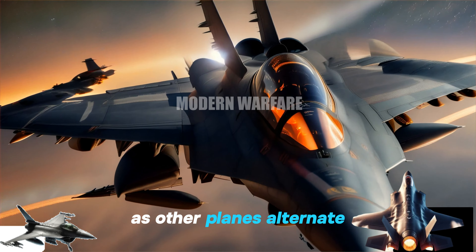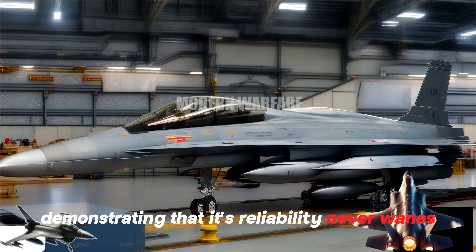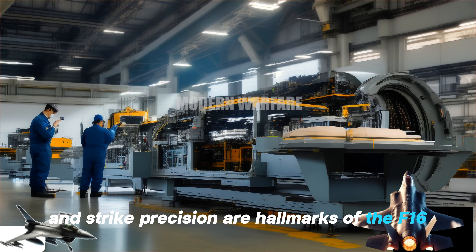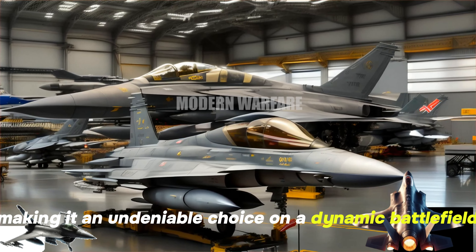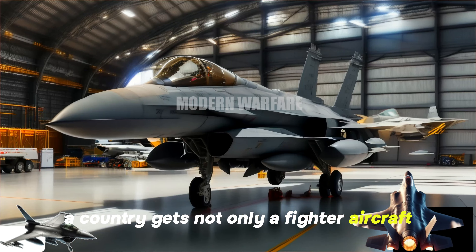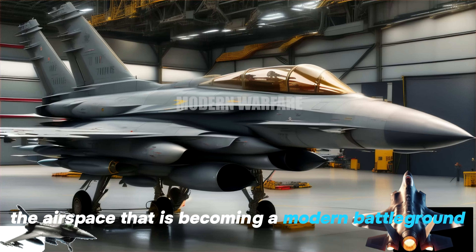As other planes alternate, the F-16 remains the top choice for many countries, demonstrating that its reliability never wanes over time. Speed, maneuverability, and strike precision are hallmarks of the F-16, making it an undeniable choice on a dynamic battlefield. Through the F-16, a country gets not only a fighter aircraft, but also a tool that carries an undeniable advantage in the airspace that is becoming a modern battleground.